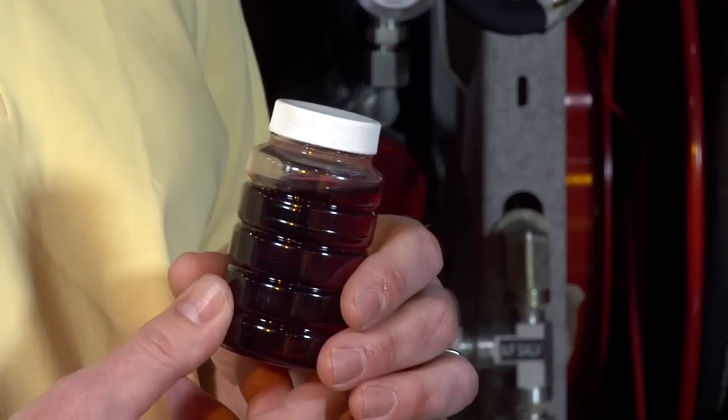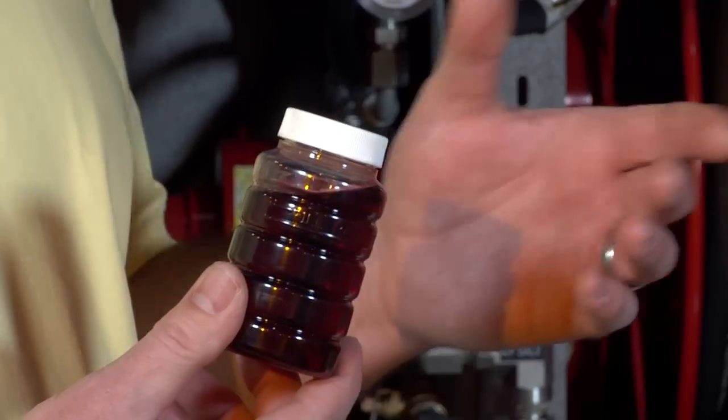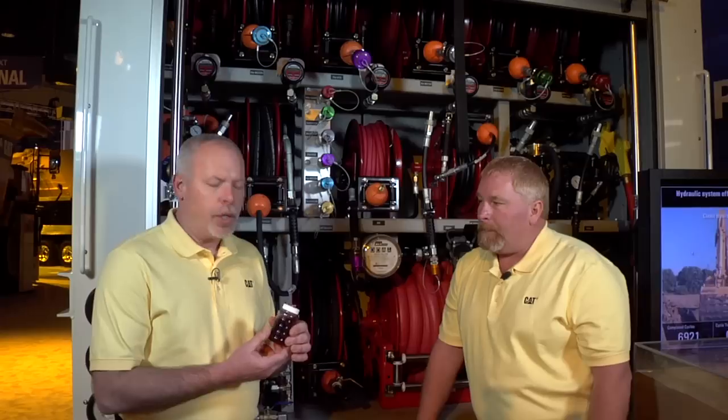So at CAT, we have the SOS Lube Services. We process over 6 million samples a year through our labs. We are the only OEM that offers that service in-house.